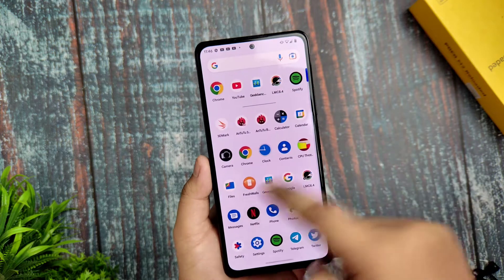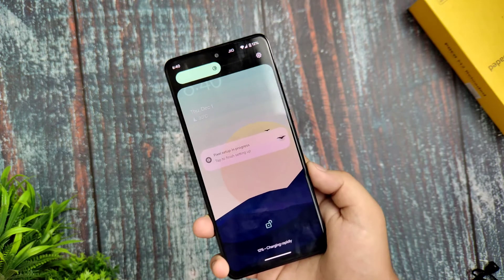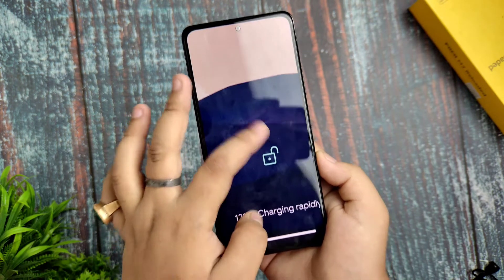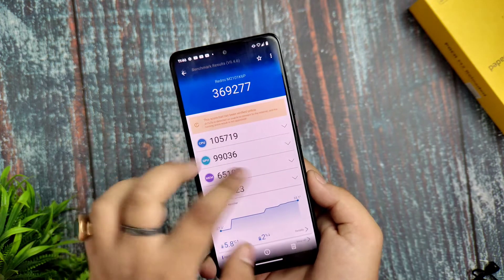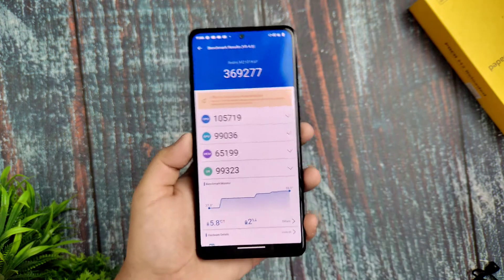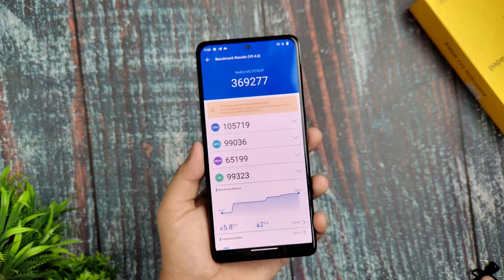Let me show you the benchmarks. On the charging side, at 6:40 my battery was at 12% — it showed charging rapidly but the charging was actually slow, so the 33W fast charging doesn't seem to be working correctly.